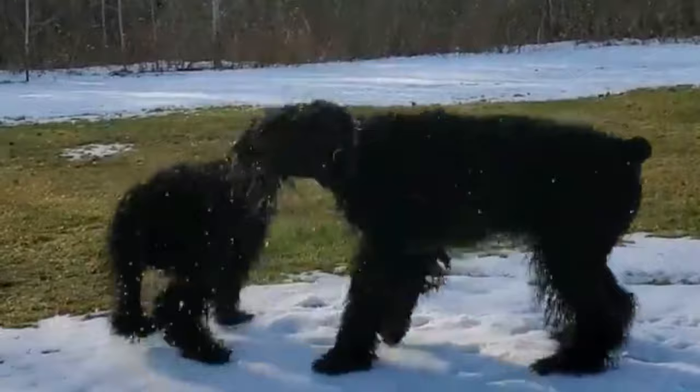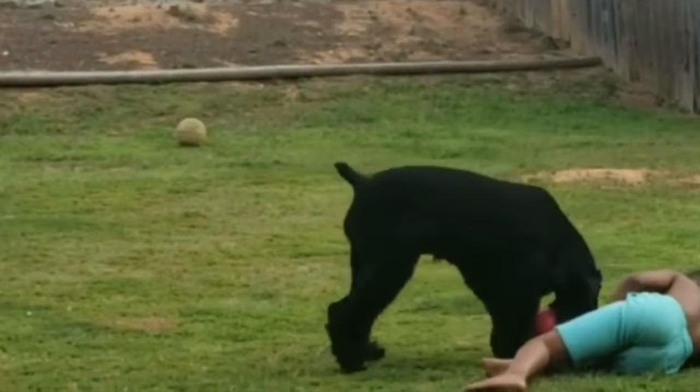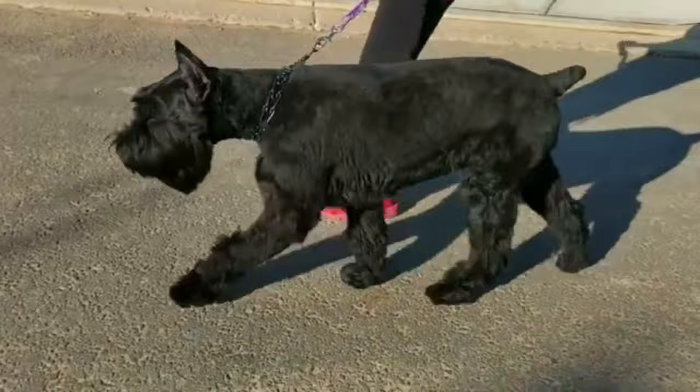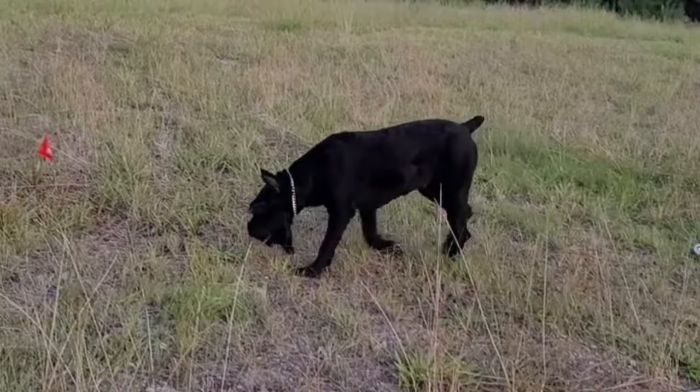The giant schnauzer is the larger and more powerful version of the standard schnauzer, and he should, as the breed's standard says, be a bold and valiant figure of a dog. Great intelligence and loyalty make him a stellar worker and companion. A well-bred giant schnauzer closely resembles the standard schnauzer, only bigger. As their name suggests, giants are imposing — a male might stand as high as 27.5 inches at the shoulder and weigh 95 pounds.